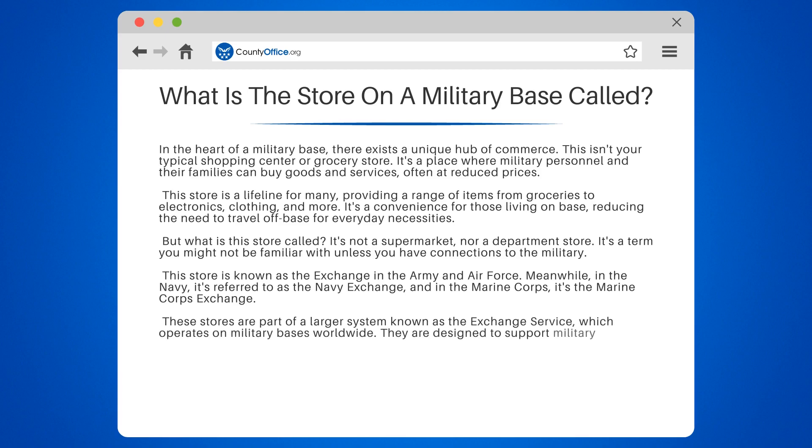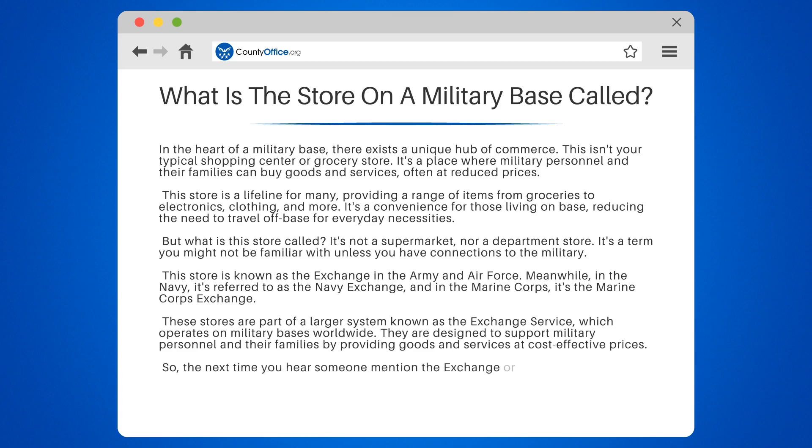They are designed to support military personnel and their families by providing goods and services at cost-effective prices. So, the next time you hear someone mention the Exchange or the Navy Exchange, you'll know they're talking about the store on a military base.